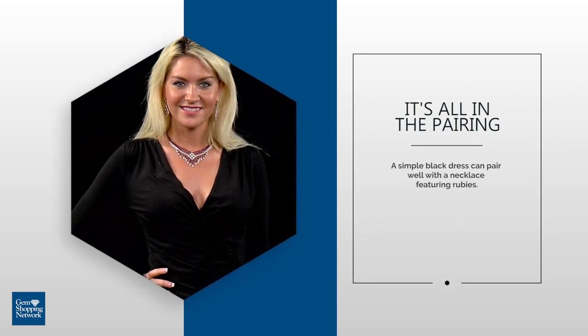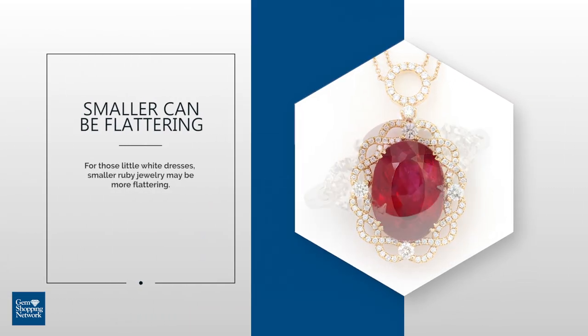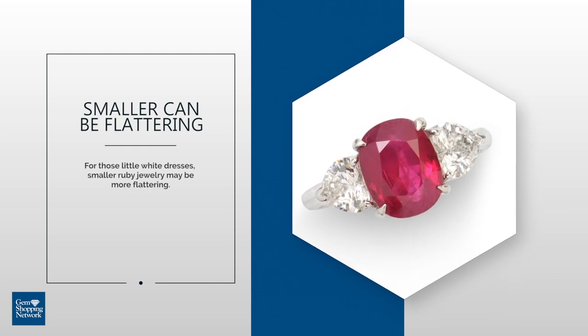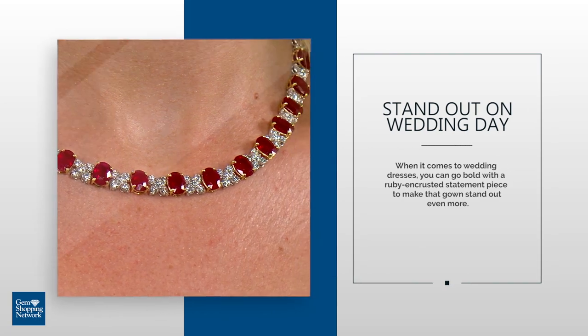For those little white dresses, smaller ruby jewelry may be more flattering. When it comes to wedding dresses, you can go bold with a ruby encrusted statement piece to make that gown stand out even more.